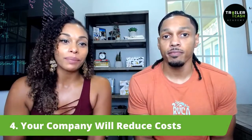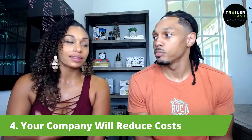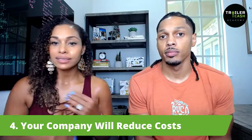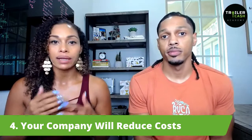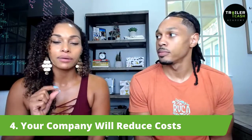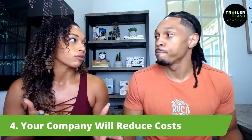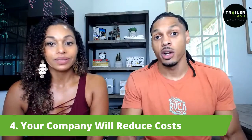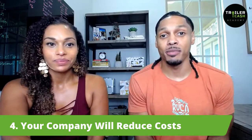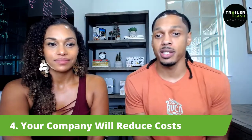Another benefit: your company will reduce costs. Initially, you're going to have to spend a little more to get the software and everything in place to create your system. But once that thing is going, you're going to reduce costs so much because the communication and time that you're spending is going to shrink down. You're going to save a lot of money because you're going to have a system working for you. Your effort and energy costs are going to drop.